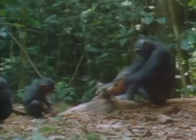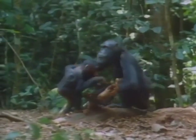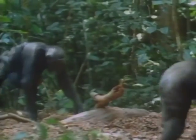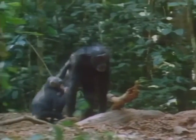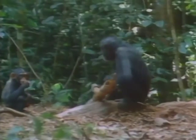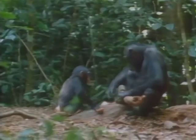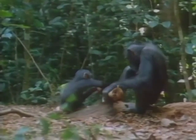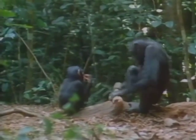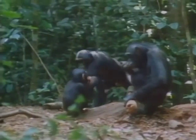During this learning period, the mother gradually tries to persuade her infant to stop begging from her mouth and start taking fragments from the anvil. While taking his share, the infant can study and learn his mother's exact cracking technique. By the time they are three years old, the infants remain near their mothers for 65% of the time that they are cracking.